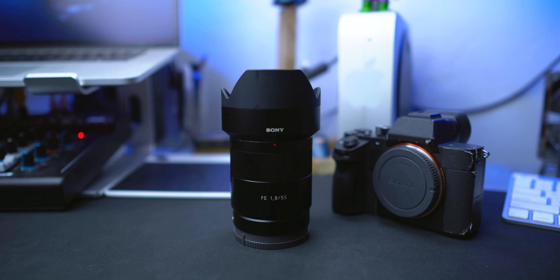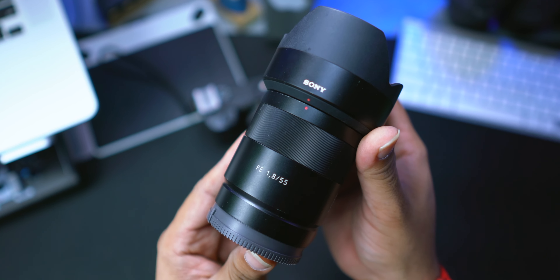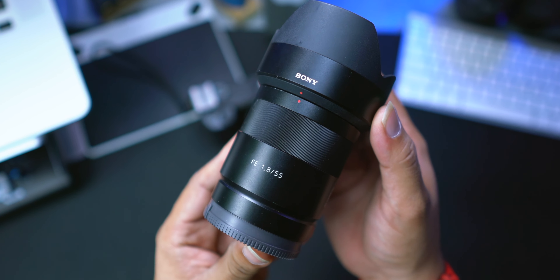I recently came across this question on Facebook: if you could only use one lens for the rest of your life, what lens and why? This question is constantly being asked throughout millions of photography groups all over the internet. My answer is the Zeiss 55 millimeter F1.8 from the Sony E-mount system. And here's why.